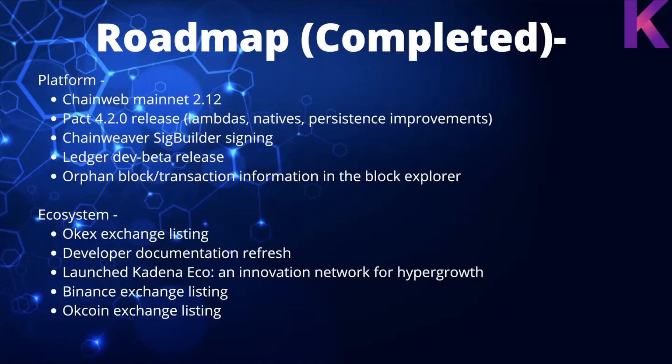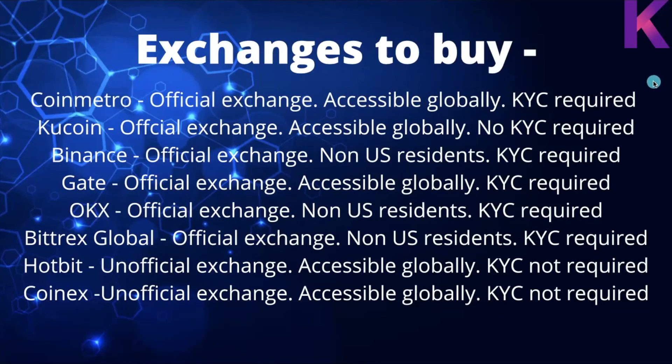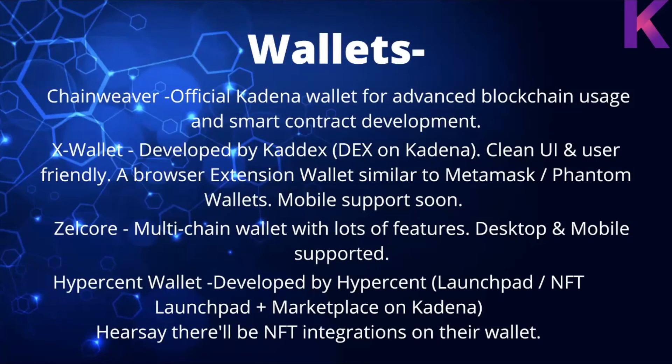The completed roadmap and upcoming roadmap are shown on screen — feel free to pause to read them. For exchanges to buy KDA and wallet options: Chain Weaver is the official Kadena wallet for advanced blockchain usage and smart contract development; X Wallet, developed by Kadix/Dexon, is a clean, user-friendly browser extension wallet similar to MetaMask; Zelcore is a multi-chain wallet with lots of features on desktop and mobile; and Hypersent Wallet, developed by Hypersent, a launchpad and NFT marketplace on Kadena, with NFT integrations reportedly coming soon.